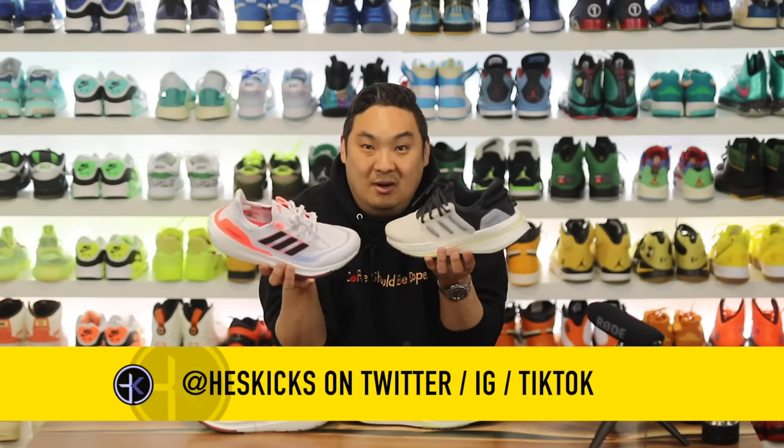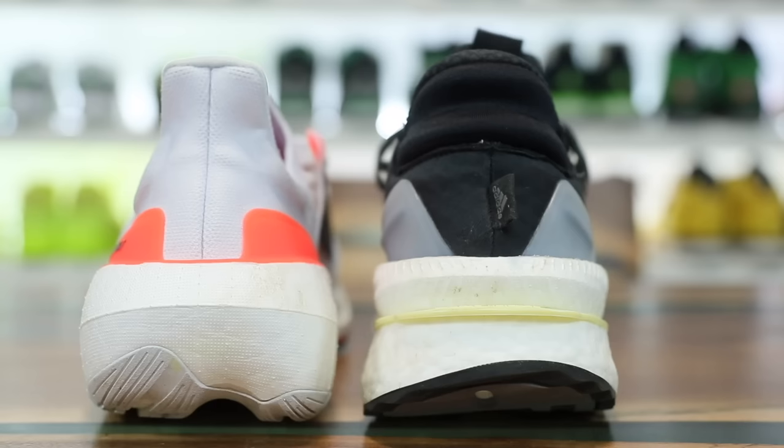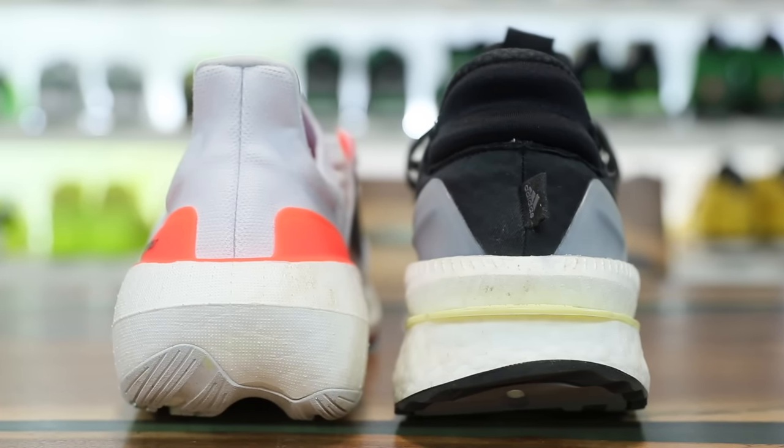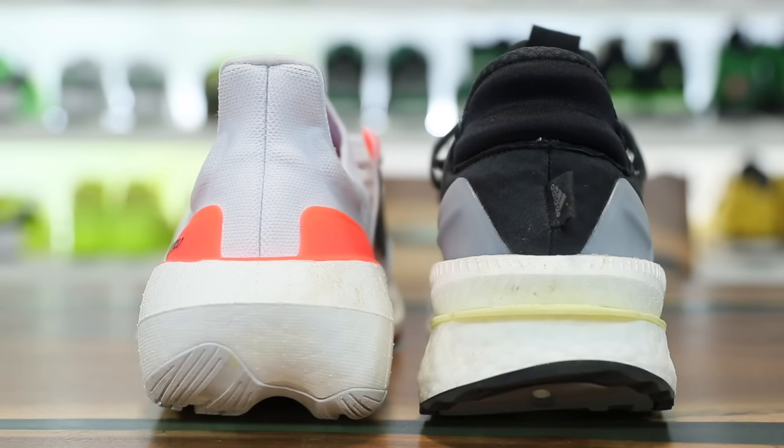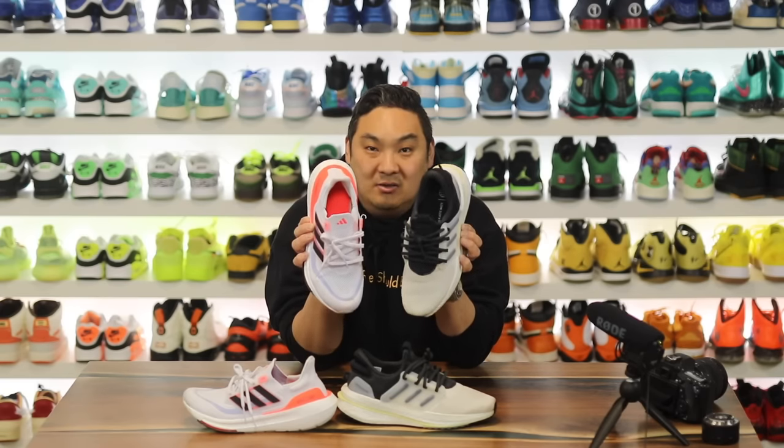I always post stuff on Twitter and Instagram as well, so follow me on social and you'll know when these things go on sale. The question is not as easy as it might seem — which one should you buy — but there are a lot of different aspects to the sneaker that you may want to consider, and hopefully I'll cover some of those differences between these two models in this video.